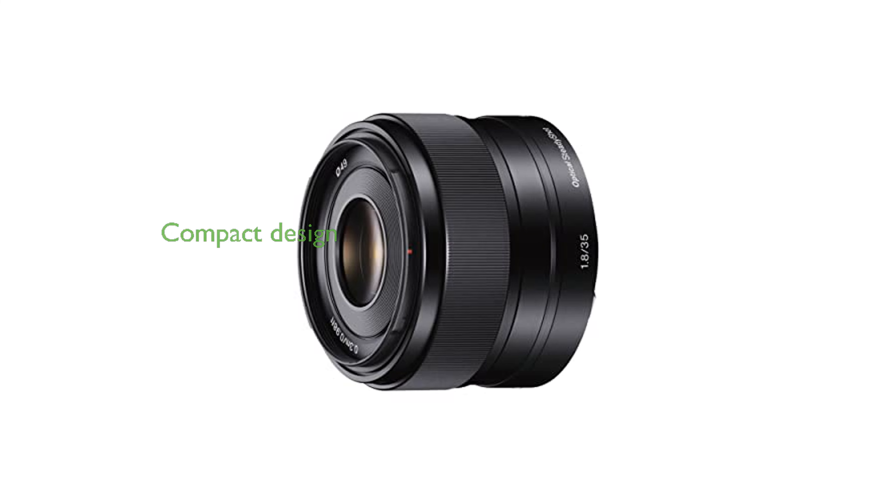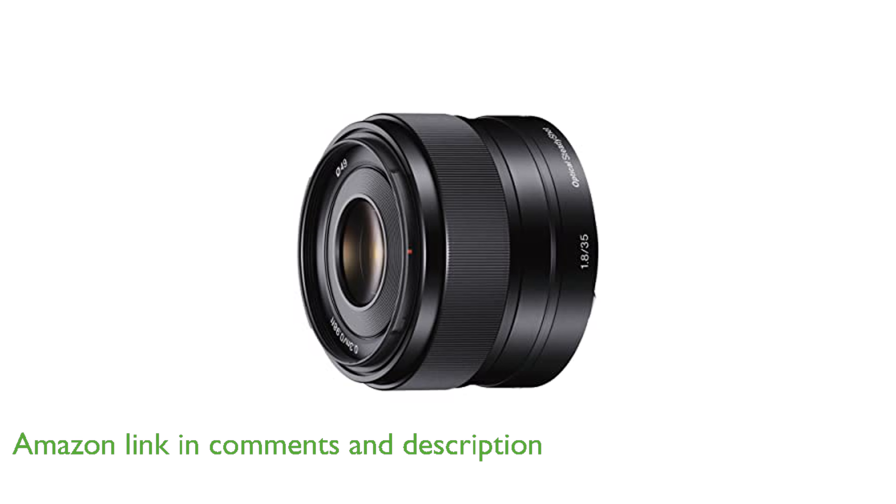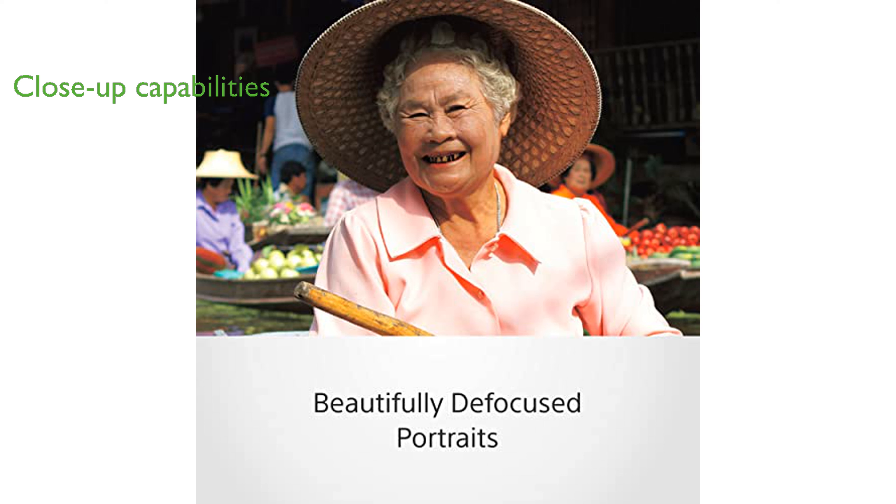The Sony SEL35-F18 Prime lens is a compact and lightweight fixed f1.8 lens, making it highly portable and ideal for capturing diverse scenes. With a minimum focus distance of 0.99 feet and a maximum magnification ratio of 0.15 times, this lens offers impressive close-up capabilities.